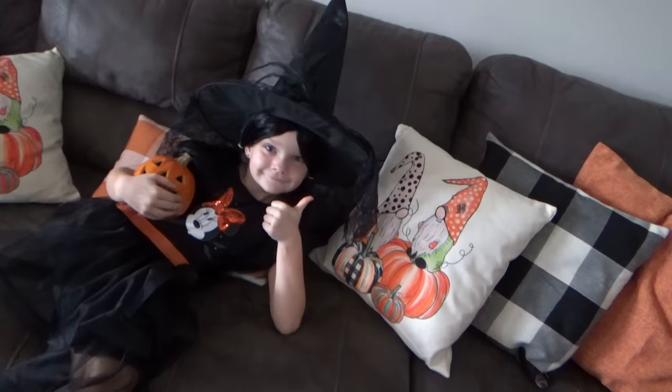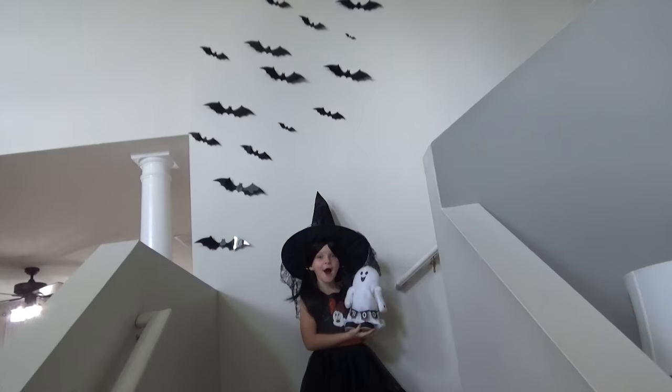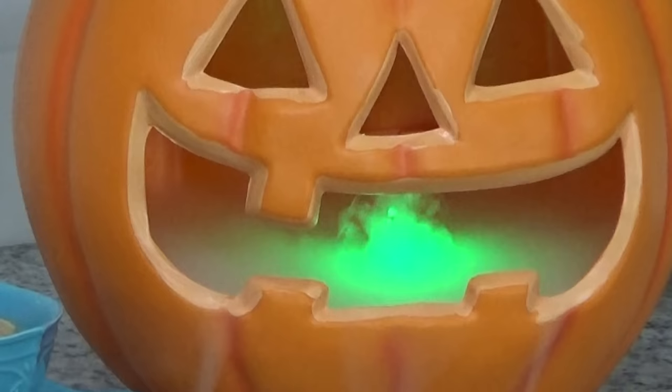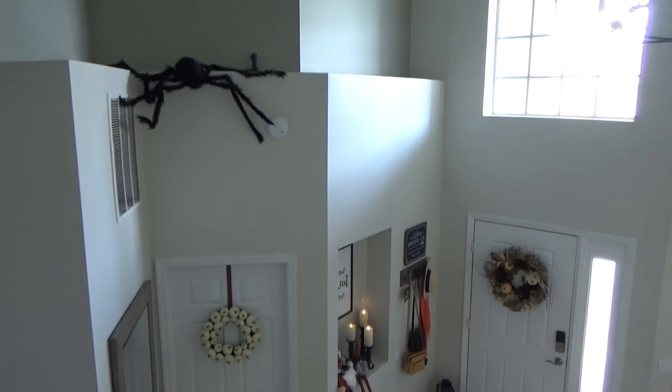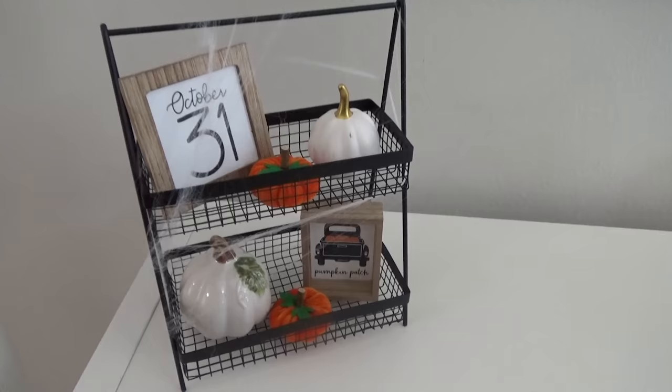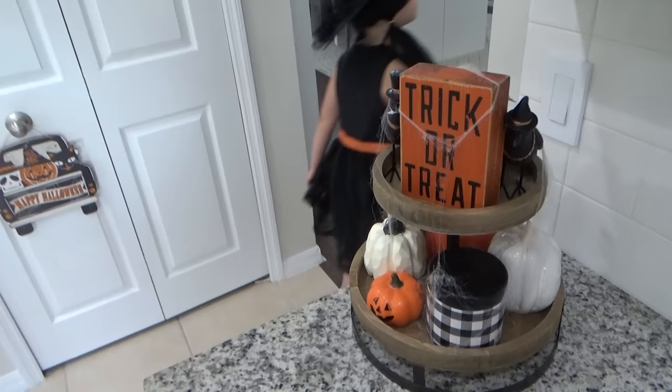I did add a couple of new things this year, including the bats on the staircase. I just love how this turned out — it was actually really easy to do. I also added this really fun pumpkin that you fill with water, and it has a green light and a mister inside. And another thing I added this year was the big spider, and you guys, this scared Mackenzie so bad because she does not like spiders. I would love to know in the comments whether you celebrate Halloween or not, and if you do, what kind of decorations do you prefer?